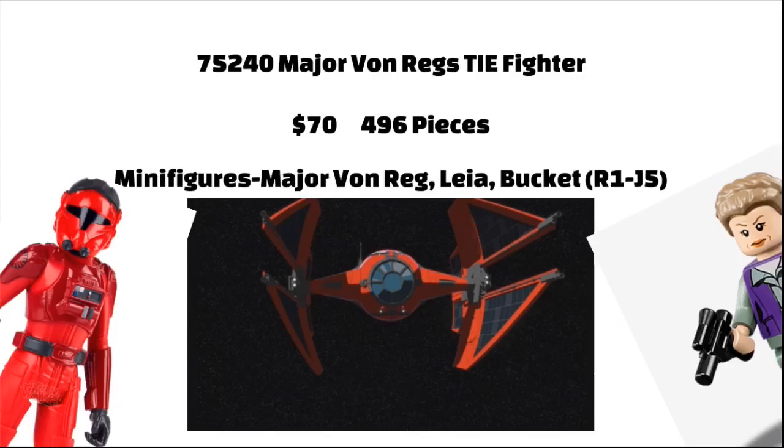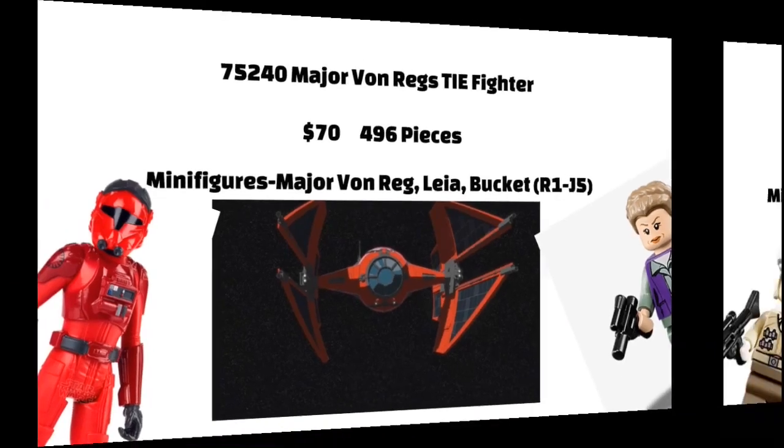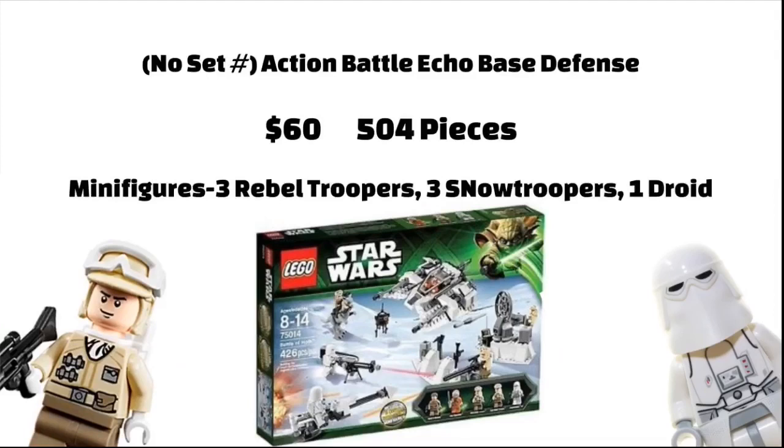Next is Major Von Reg's TIE Fighter, which is based off Star Wars Resistance, and will include Major Eric Von Reg, Leia, and Bucket, or R1J5. It will be 69.99 Euros and will have a total of 496 pieces.